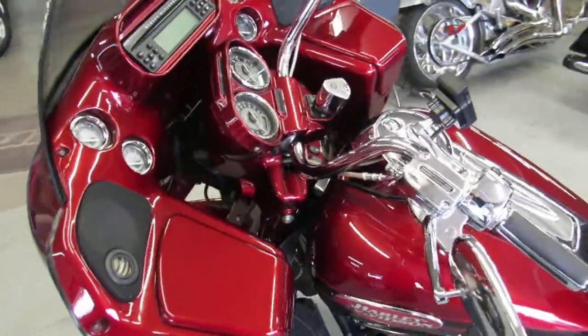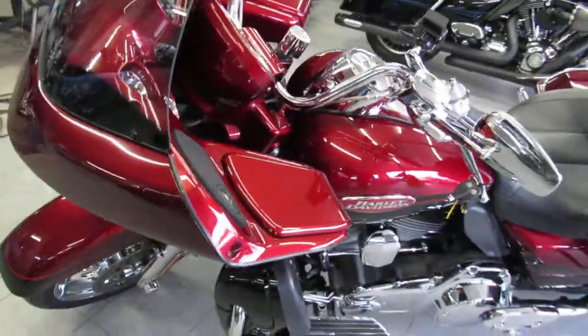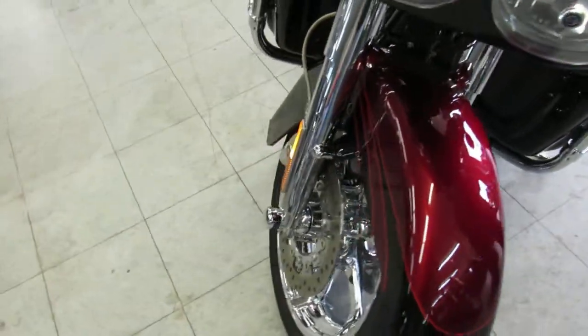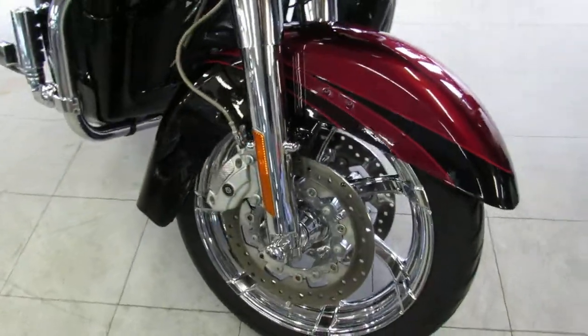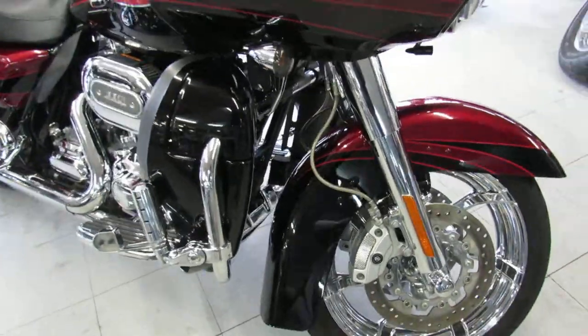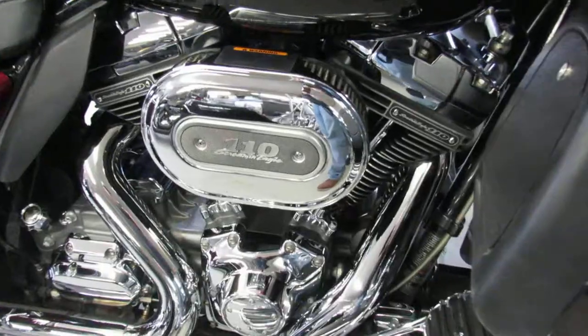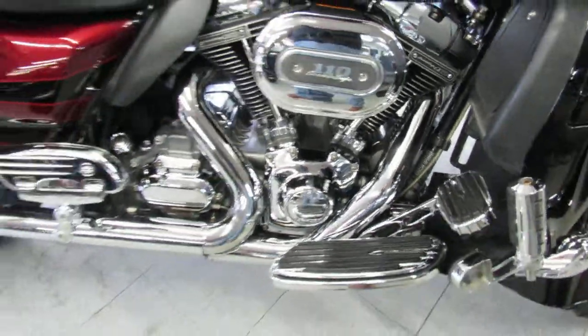This one is a must see. It's got the 110 cubic inch motor, Screaming Eagle exhaust, chrome front and rear wheels, chrome front end, chrome switch housings, and tons more chrome on the motor. Any piece of chrome you can put on this thing, it's got. Runs strong, needs nothing. Sold new for over $40,000.